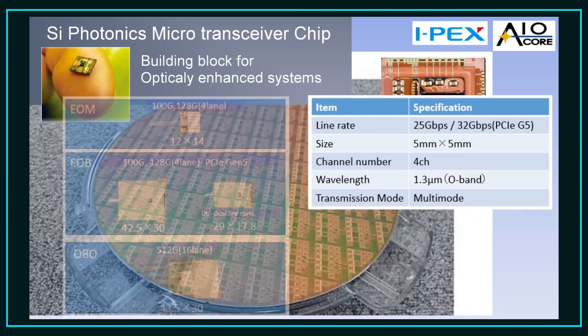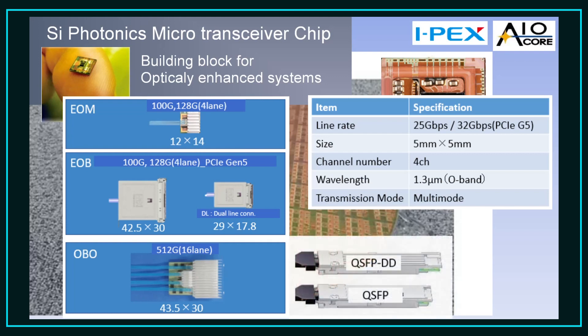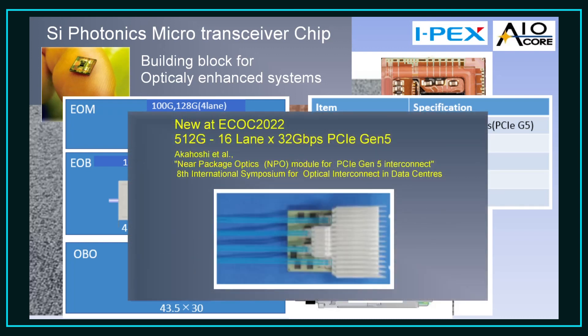These microtransceiver chips have been deployed in embedded and onboard optical modules for computing environments; however, we also put them in pluggable modules such as QSFP and QSFPDD. At ECOC 2022 in Basel this year, we will be presenting a new 500 gigabits per second module for computing applications supporting 16 lanes of PCIe Gen5 traffic.